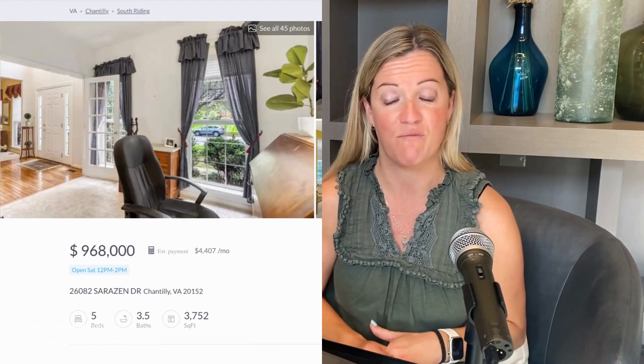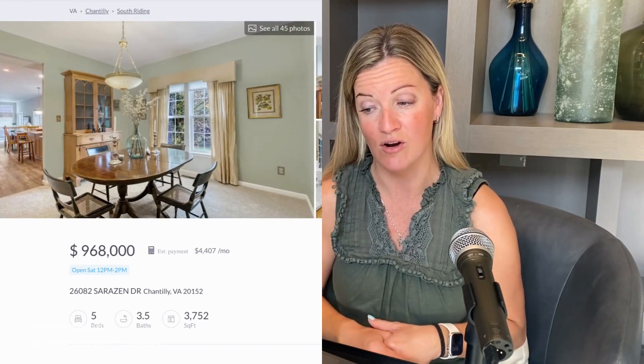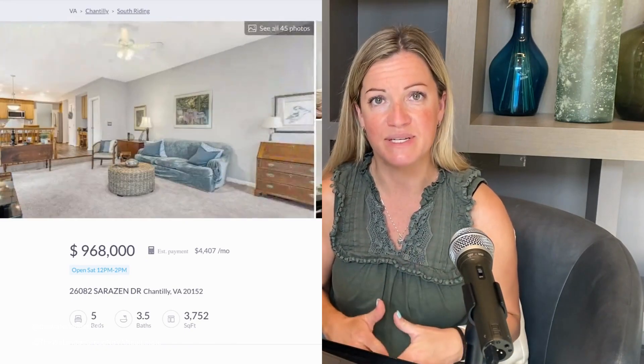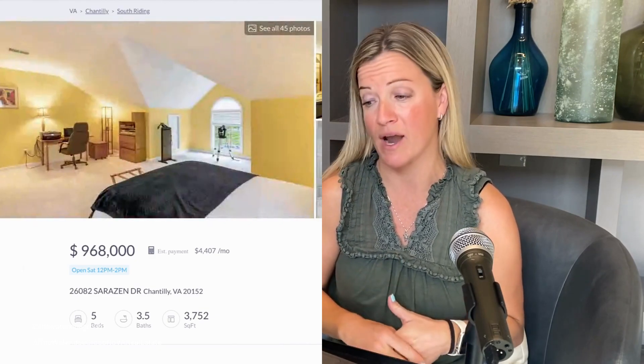This is a five-bed, three-and-a-half-bath single-family home with a two-car garage, listed for $968,000. This home has tons of potential with a great open floor plan, a two-story foyer, and a huge primary suite. My favorite feature is this incredible sunroom, which has huge windows, vaulted ceilings, skylights, and amazing views of the quarter-acre lot, which is private and flat.